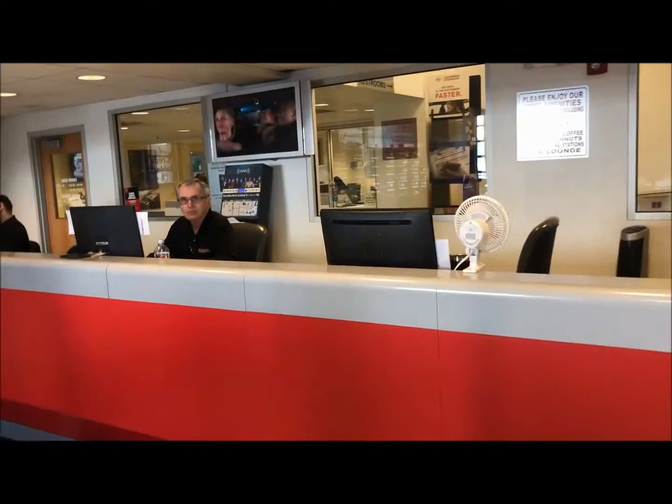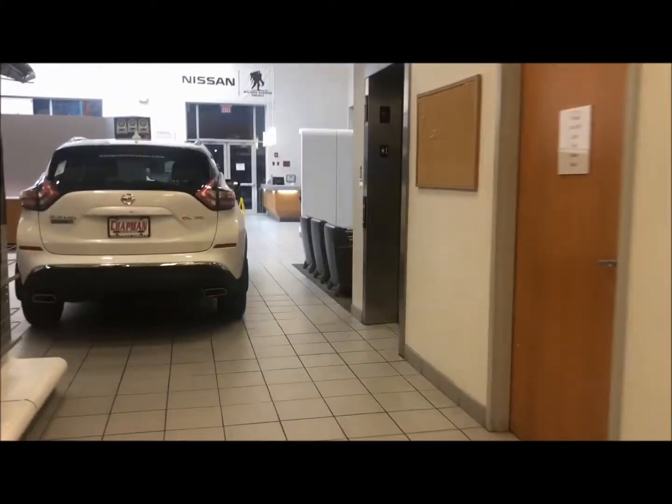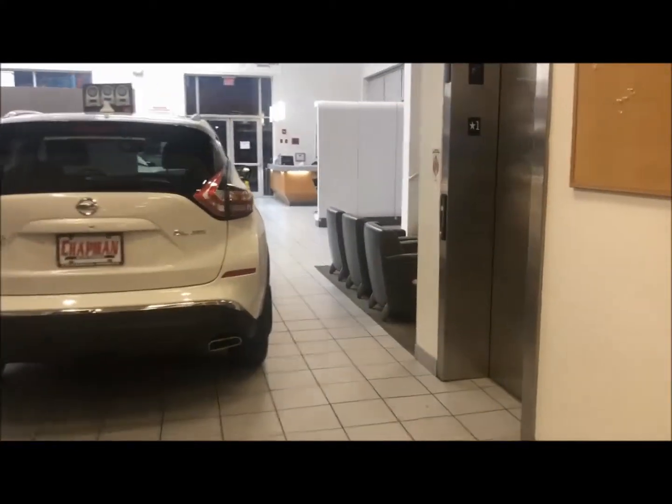While you wait, make yourself comfortable in our lounge with available Wi-Fi and cable.